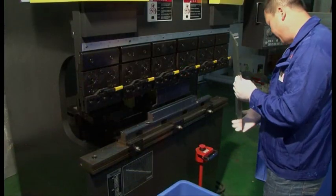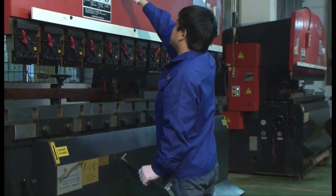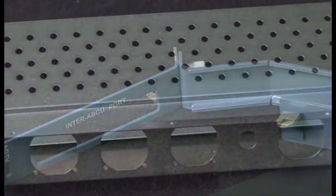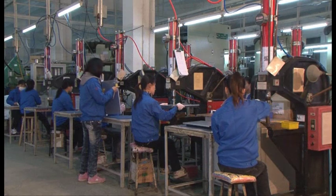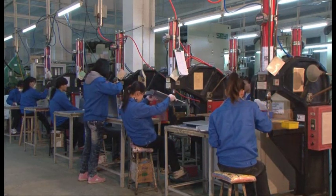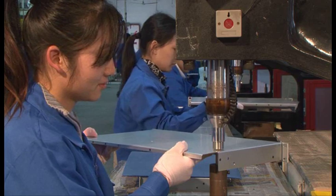Once blanks are fabricated, the next operation is forming. For larger parts, including enclosures and larger front panels, the press brakes are used. Shenzhen has three press brakes with different capabilities to handle a wide range of products with both complex and simple bends. As we continue through the manufacturing process, pemming is the next step. Shenzhen has ten PEM inserters with tooling to handle a myriad of inserts and sizes.